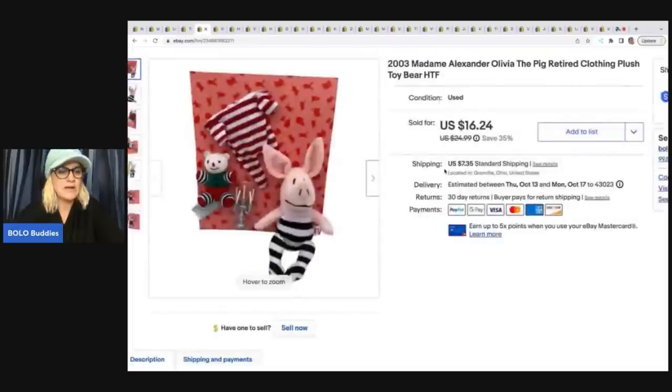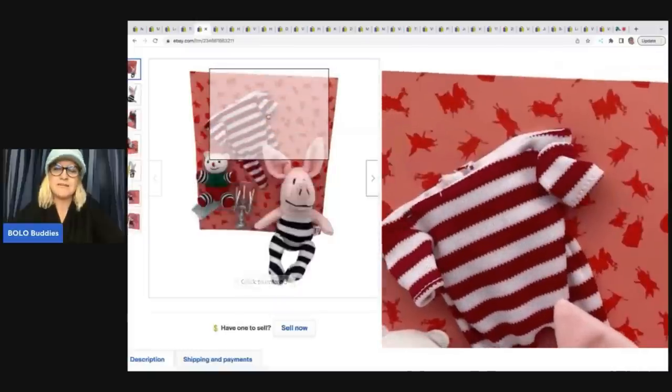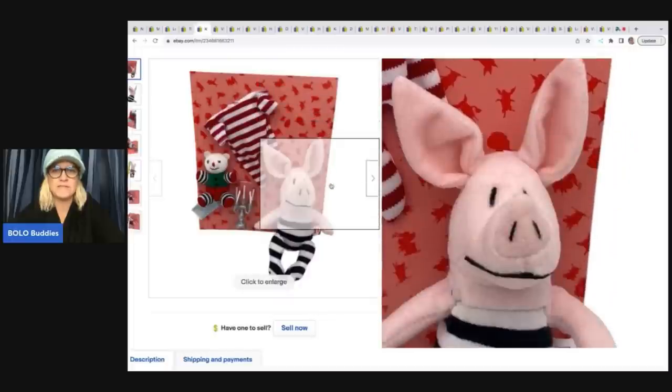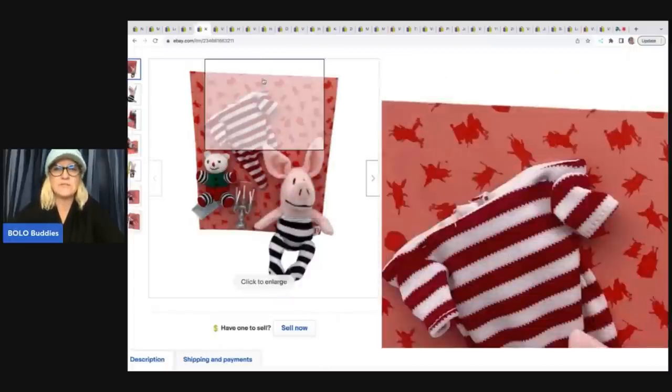This item I got at a garage sale for a buck. It is a 2003 Madame Alexander Olivia the Pig — she's retired. It wasn't in the original packaging but it was still stapled to a cardboard piece. I sold this for $16.24 plus shipping.